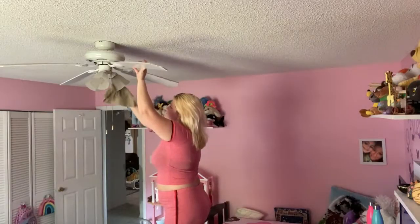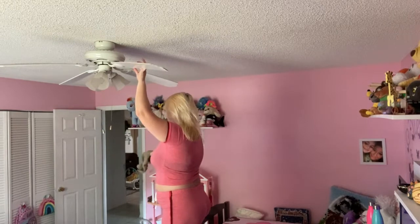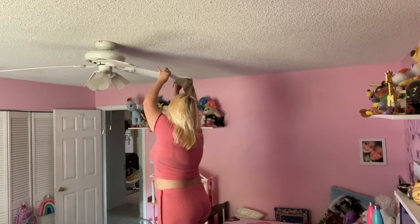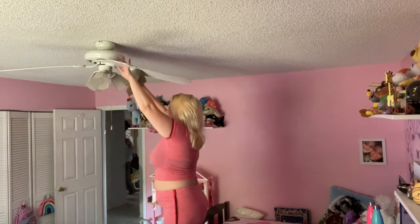I think my least favorite part of cleaning is definitely dusting. I had been meaning to dust their fan for a while now — it was so gross.